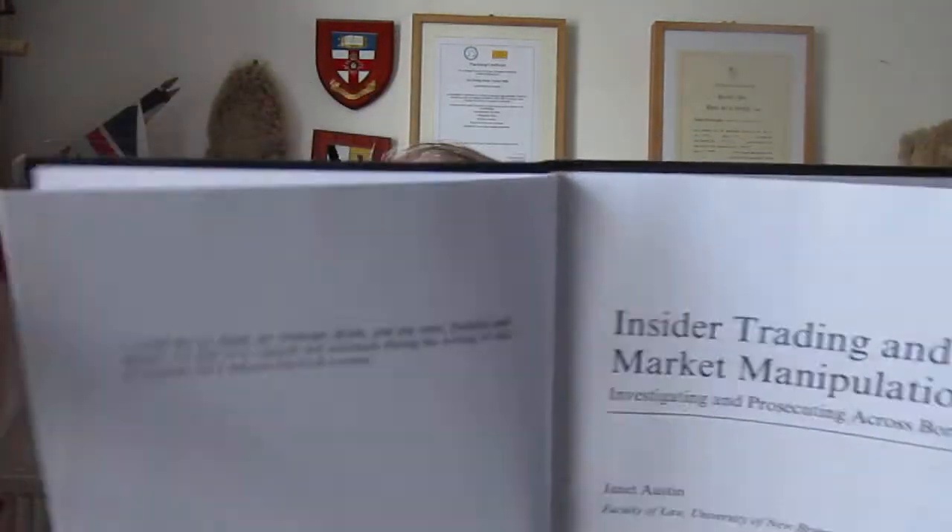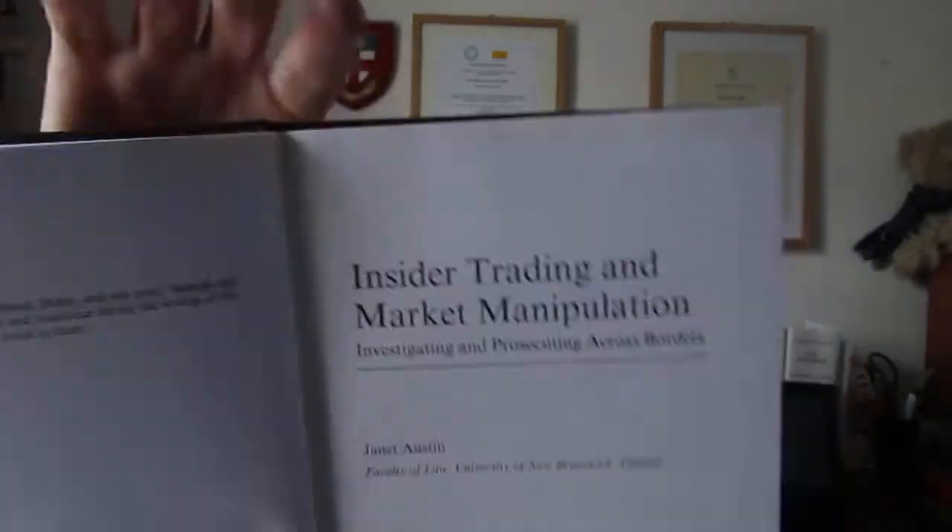If we go to the front, there's the main front page. There's a little dedication from the author: 'I'd like to thank my husband Mark, and my sons Hamish and Samuel, for love, support, and assistance during the writing of this monograph. I dedicate this book to them.' Thank you to Janet for that. I'd like to mention the dedication because I know how much work goes into any of these books, having written some myself.